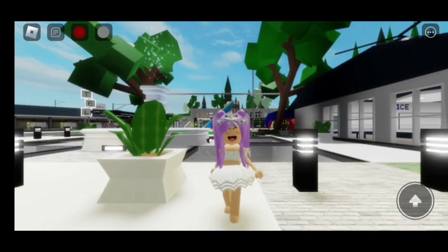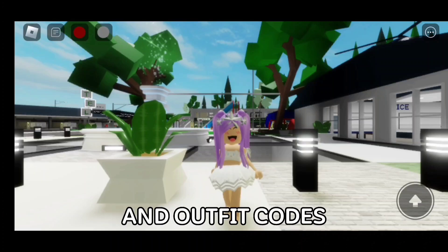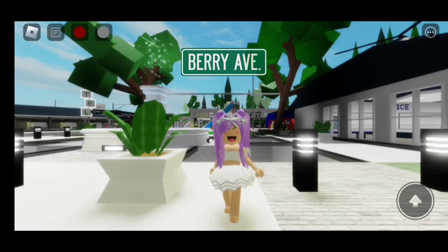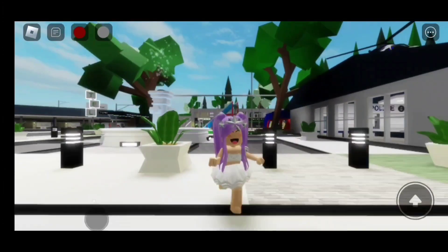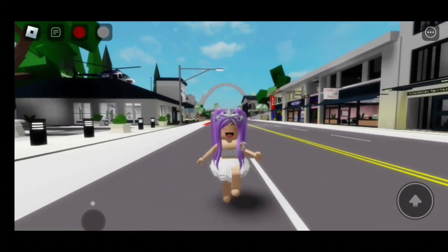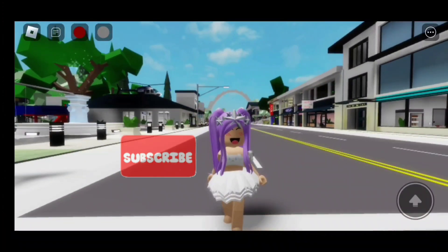Hi everyone! In today's video, I am going to be giving you 10 farmer accessories and outfit codes that you can use in Brookhaven, Berry Avenue, Bloxburg, and in any Roblox game that allows you to use codes. But before we start, don't forget to like and subscribe. Let's go!